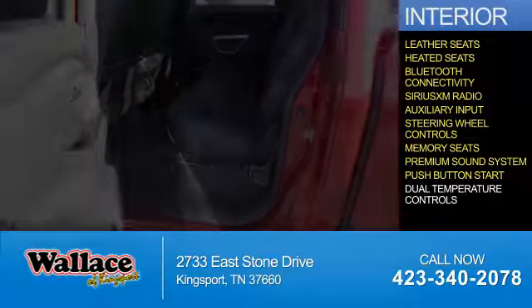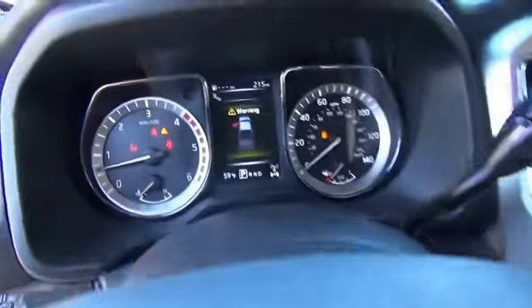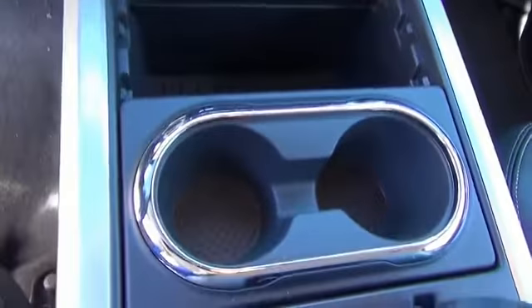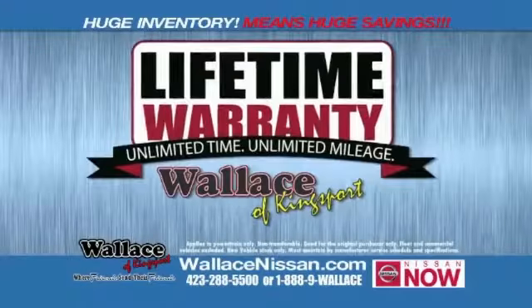Push-button start, dual temperature controls, great quality at a great price. Call or click to contact us today. Nissan Now Sales event and the lifetime warranty.